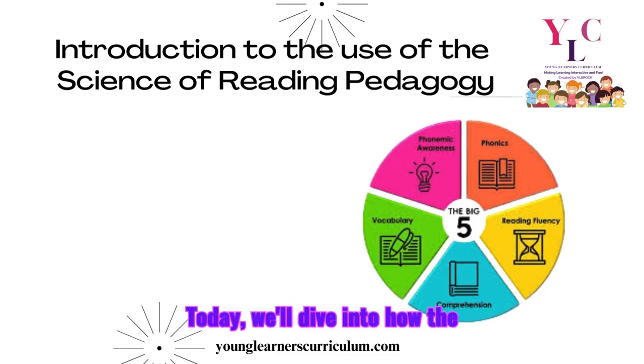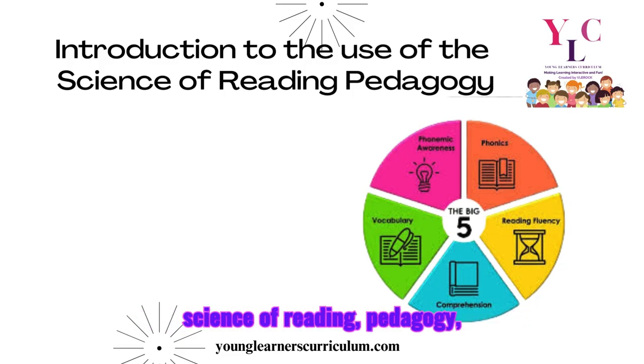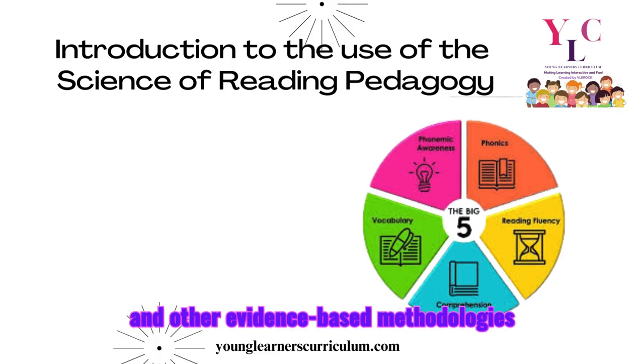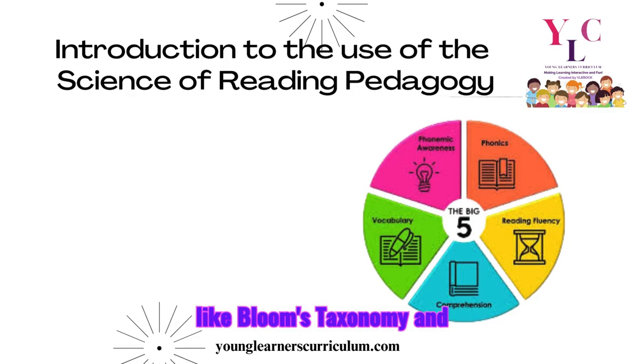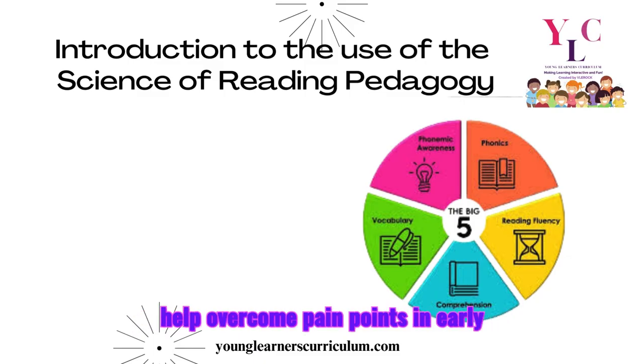Today, we'll dive into how the Young Learners Curriculum integrates the Science of Reading pedagogy and other evidence-based methodologies like Bloom's Taxonomy and Project-Based Learning. These strategies help overcome pain points in early education, such as struggling readers, lack of engagement, and a one-size-fits-all approach.